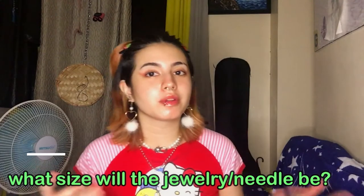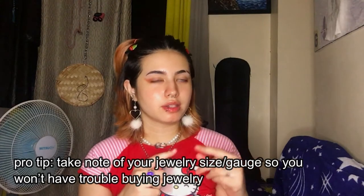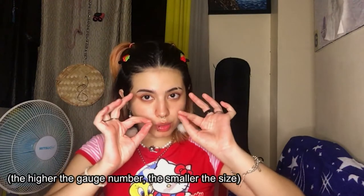What size will the jewelry or needle be? A lot of people are scared of the needle. Septum piercings usually range from 16g to 14g. I've never heard of an 18g septum piercing, but you can go larger by having a professional punch or slowly stretch your septum if you want bigger sizes.